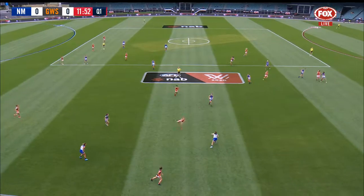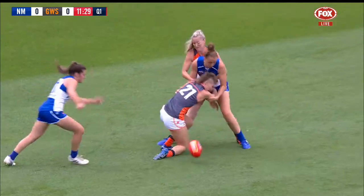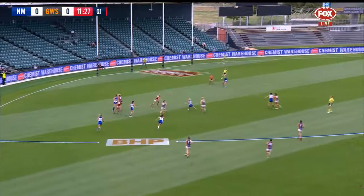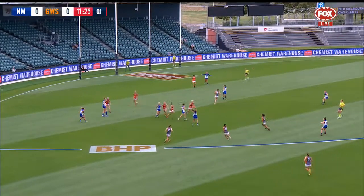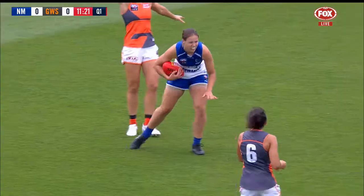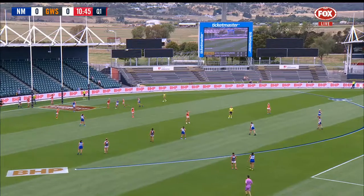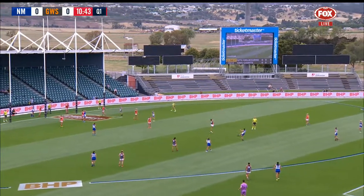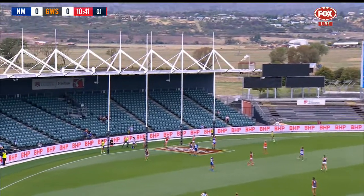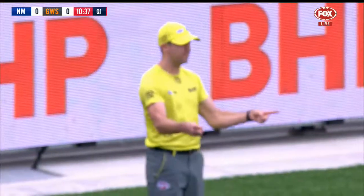The Giants looking to build across the half-back line — what a great stretch. Daisy Bateman fires out the handball, it goes backwards looking to move it forward. Riddell is involved and with great poise she's able to hit up Garner, who is usually a really good finisher. From directly in front, 40 meters out, she sends it on its way and squeezes that through — Garner with the opener.